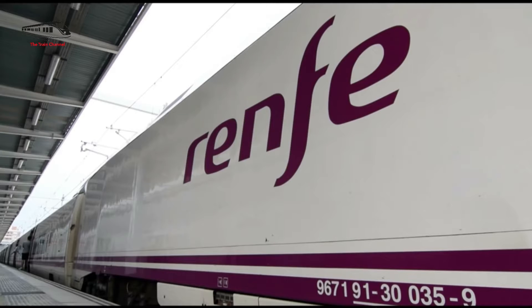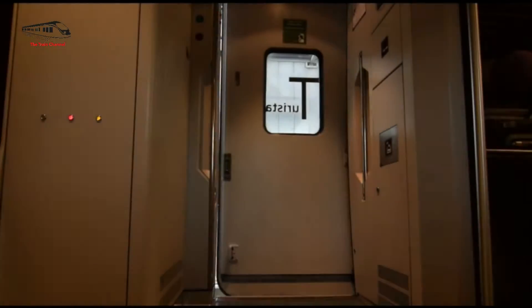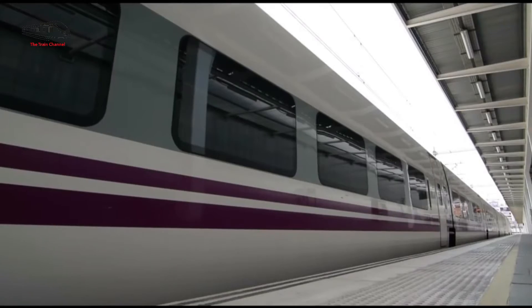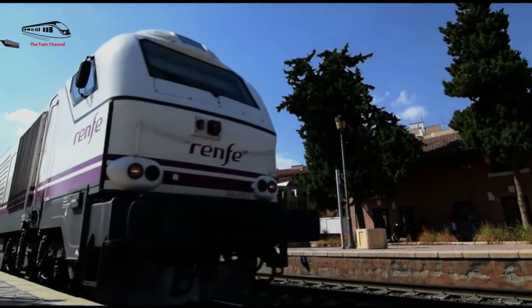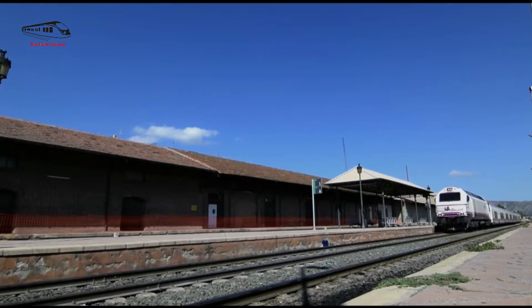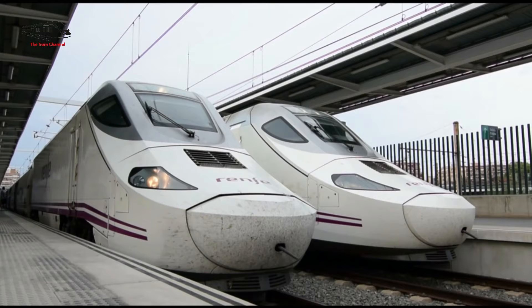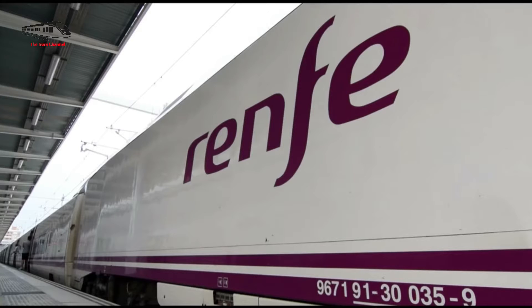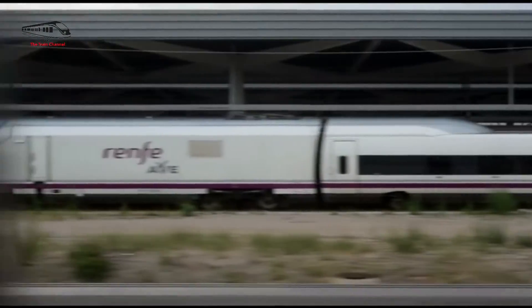A single Talgo 250 trainset consists of 13 cars, including two electric power cars, two diesel power cars, and nine Talgo Romani 7 tilting passenger coaches. The passenger cars consist of six second-class coaches, two first-class coaches, and a dining car, with a capacity to accommodate 265 passengers. This layout guarantees a pleasant and roomy travel for passengers, with a variety of amenities and services for their enjoyment.